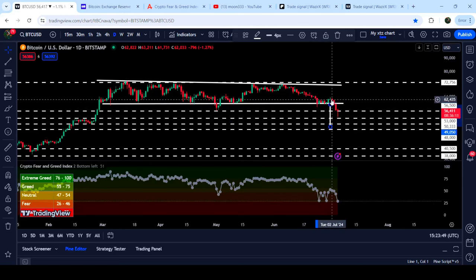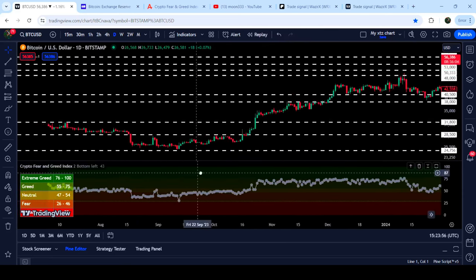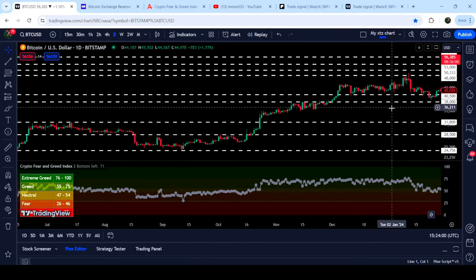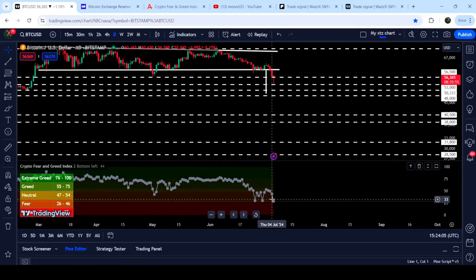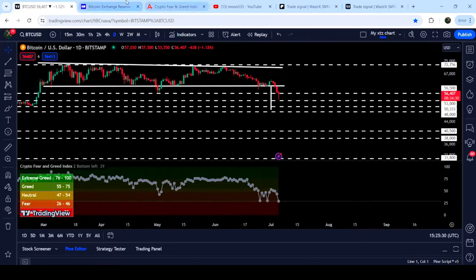However, after that correction it dropped down and broke the support of the triangle. Before that, in the month of September, the fear index dropped to 30 and then we had a very massive rally. The fear index has now dropped to its lowest value — 29 — which is the lowest since September 2023. Therefore there is a very high probability that bulls may take this as an opportunity and start buying from here.